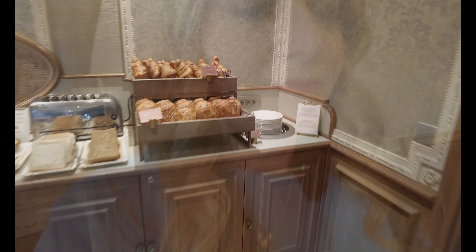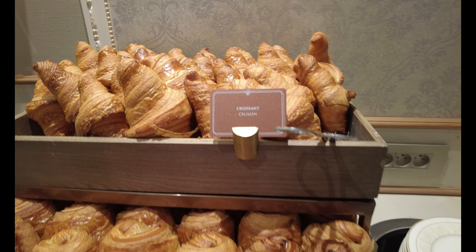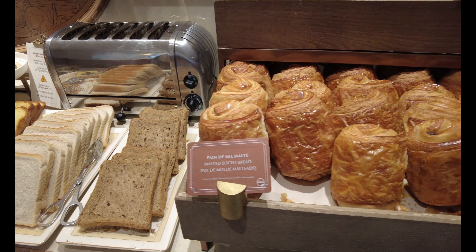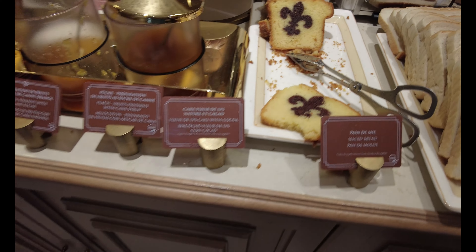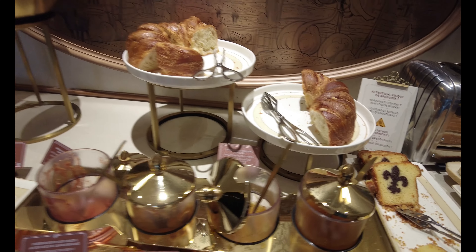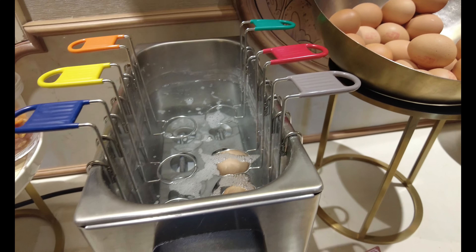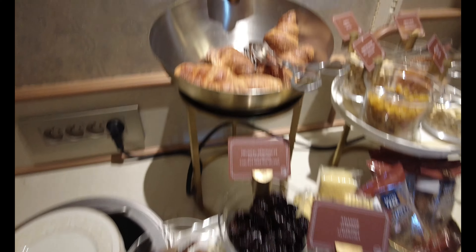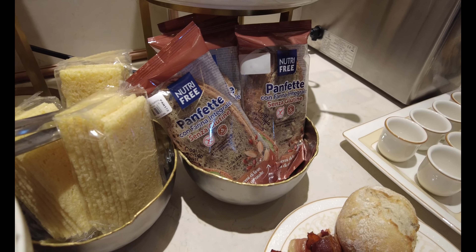The buffet stays open until 11 o'clock — we are here at 10:15 and a lot of other guests are here as well. It's a very popular option to add the Club Level to your Disneyland Paris hotel stay. We've got lots of malted spiced breads, we have a toaster, sliced bread with the Disney symbol in it. We've got peach fruits, orange preserves, apricot preserves — all kinds of jellies to put on your bread. There's gluten-free bread as well, and you can boil your own eggs, plus almonds, walnuts, and prunes.